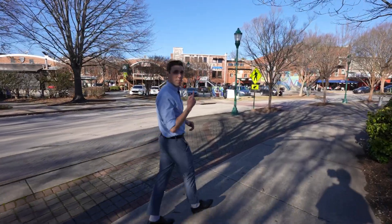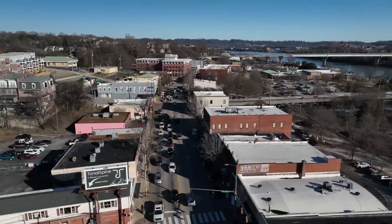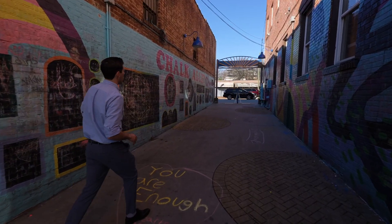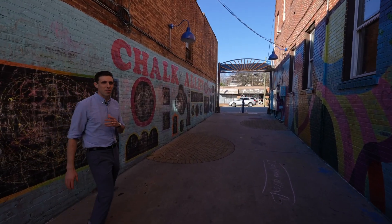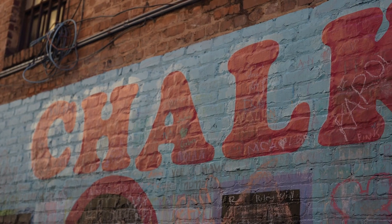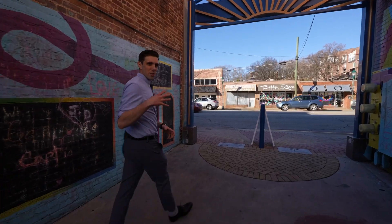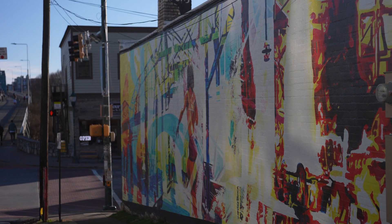From Coolidge Park, we're gonna head up to Fraser Avenue. All over Chattanooga, there's murals and wall art like this, and this is one of the things that I love about this area. There's just a lot of creativity, a lot of artistry. It's a colorful city. You've got all this beautiful nature and beautiful colors in the city itself.